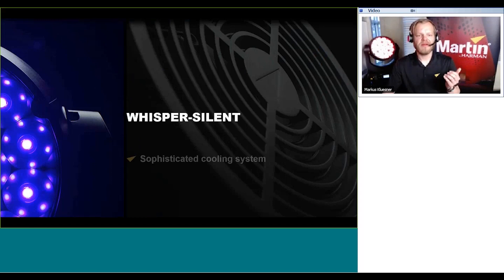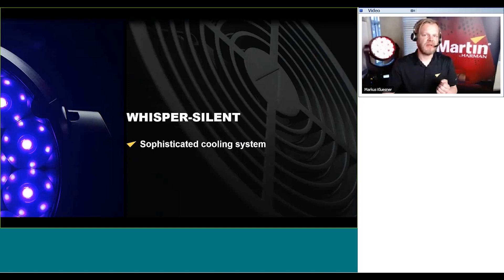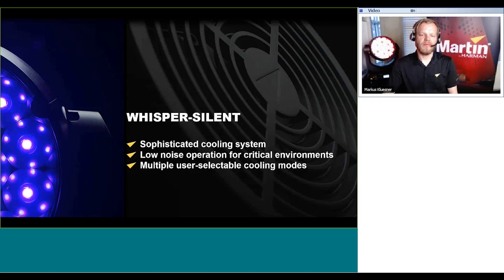Whisper silent operation. The Mac Aura and Aura XB are already very well known for being silent products — silent in operation from movement, effects, zoom, pan/tilt, and cooling system. We have designed an upscale cooling system, so the Mac Aura PXL is actually even more quiet compared to the Aura, Aura XB, or even the Quantum Wash. This qualifies the fixture for even more critical applications — theatrical applications or other instances where noise levels must be kept low.